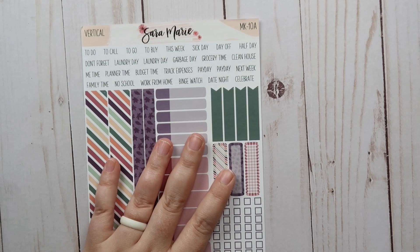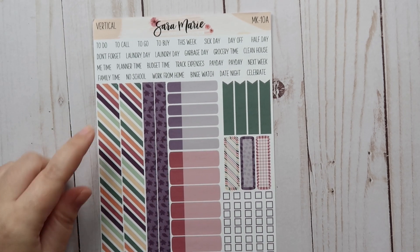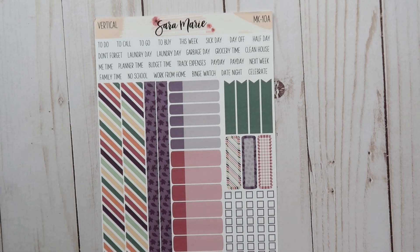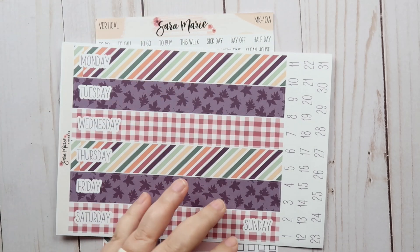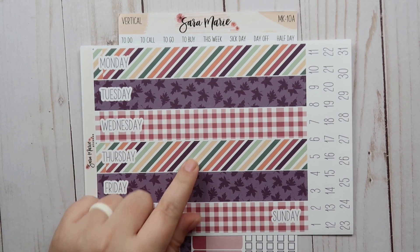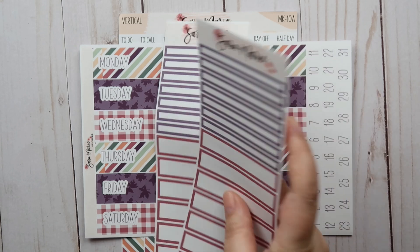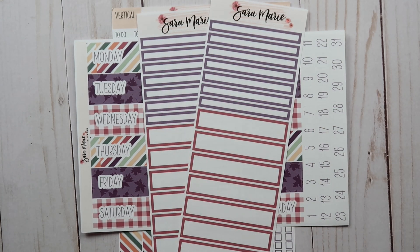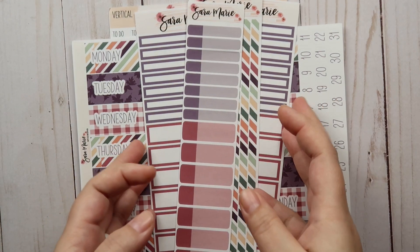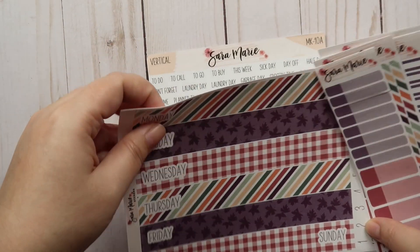The next one is Mini Kit 10A, which has those cute leaf patterns. I love the colors in this kit. It's got the Daily Duo option, the Daily Duo headers, two of the time labels as per usual, the skinny washi, and the event labels. That's everything for my Daily Duo weeks, and it's been working out really well.